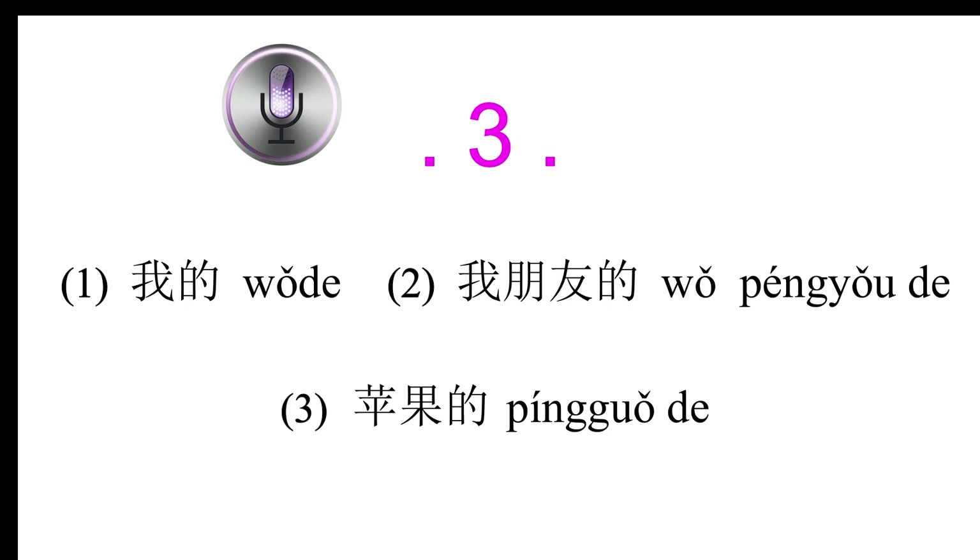Conversation 3: 你买了新的手机吗？(Did you buy a new phone?) 没有，这是我朋友的手机，我的是苹果的。(No, this is my friend's phone; mine is an Apple.) 手机是谁的？(Whose phone is it?)